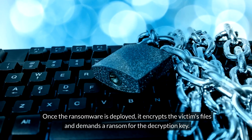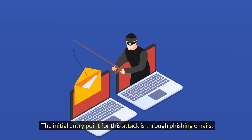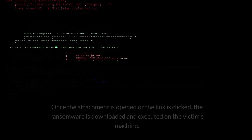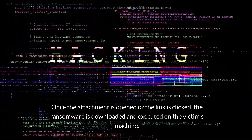Once the ransomware is deployed, it encrypts the victim's files and demands a ransom for the decryption key. The initial entry point for this attack is through phishing emails. The emails are crafted to appear legitimate, often mimicking trusted sources to increase the likelihood of the recipient opening them. Once the attachment is opened or the link is clicked, the ransomware is downloaded and executed on the victim's machine.